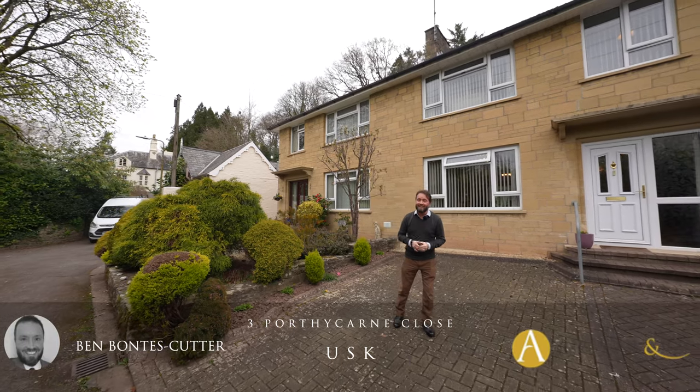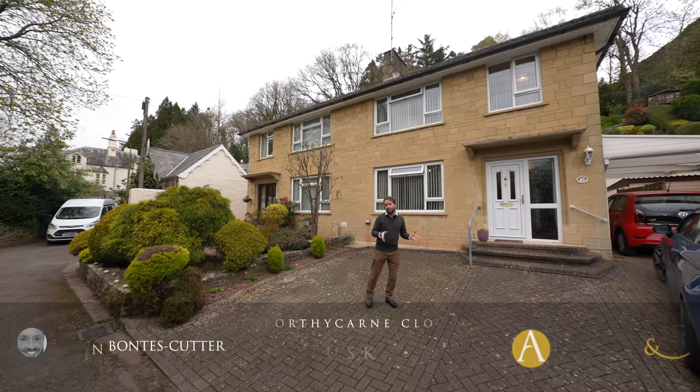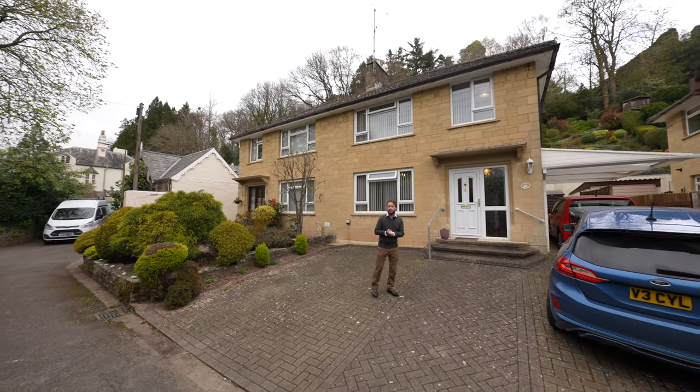Are you looking for a three-bed property in the heart of Usk Town Centre and want off-road parking for multiple vehicles? Then let's take a look at this one in Port-A-Carne Close.